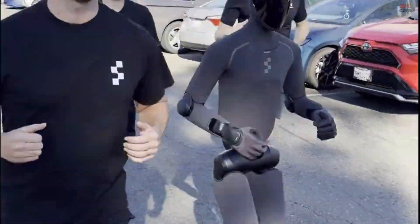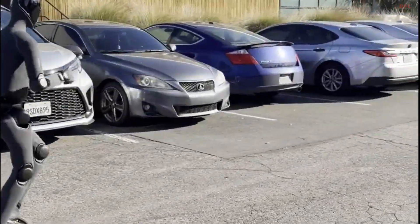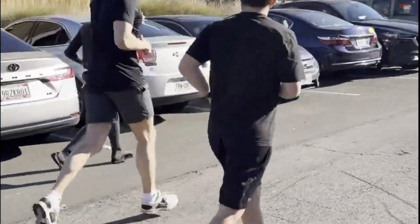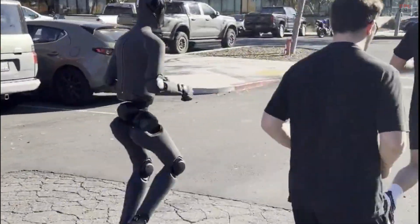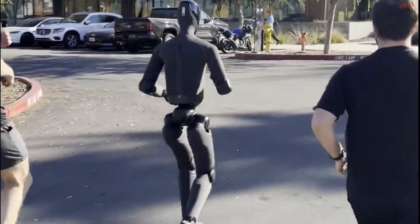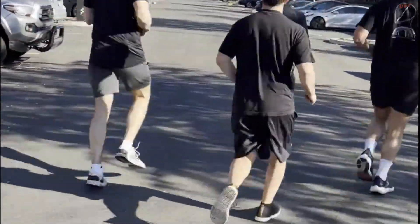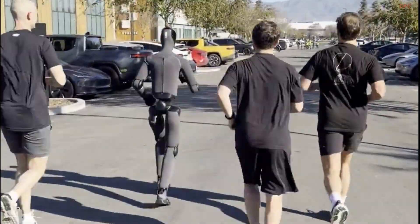This also signals a major shift in how humanoid robots are being designed. Instead of focusing only on strength or speed, engineers are prioritizing efficiency and natural motion. Running like a human reduces energy waste, lowers stress on joints, and improves long-term durability. These details matter if robots are expected to work alongside people for hours at a time.